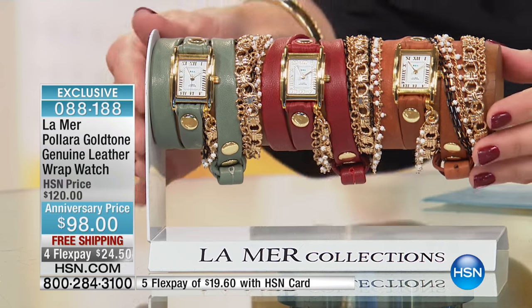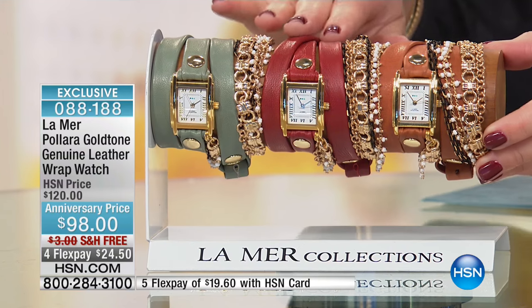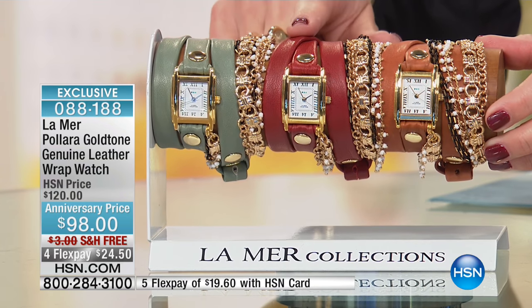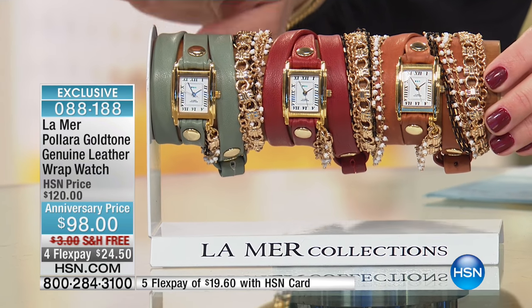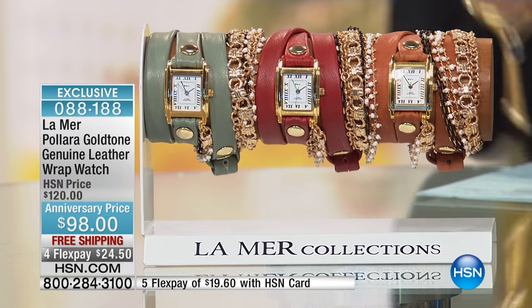You can absolutely wear it with everything. We also have that beautiful shade of red — we're calling it burgundy. Big color for fall going into 2017 as well. And then just that perfect, gorgeous sage shade of green. This will be $120, but for our show today it was marked down to under $100. You have four flexible payments of $24.50, even with free shipping and handling.